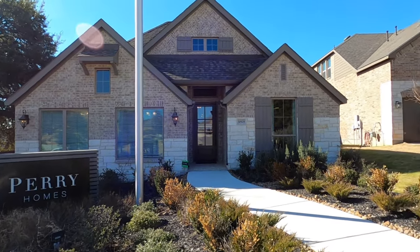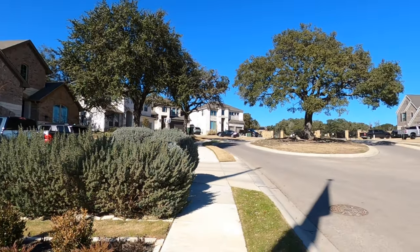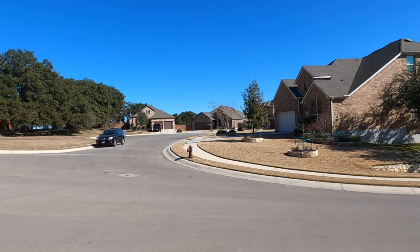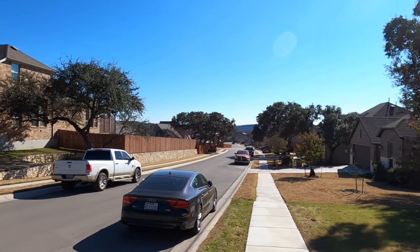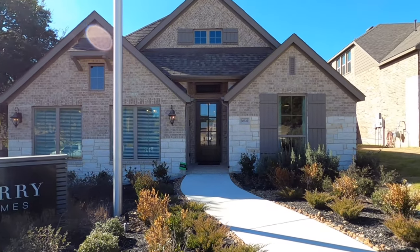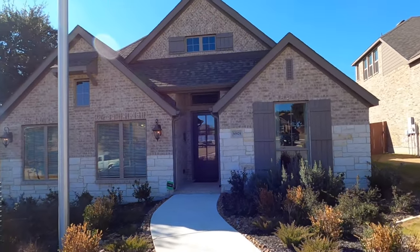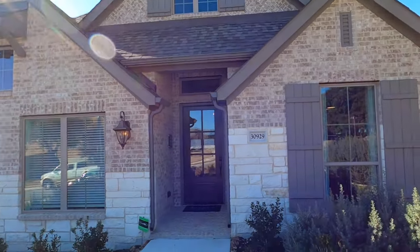The plan we're going to walk through today is their 2545 plan, which is the square footage, and it's also a four-bedroom house. This is a beautiful community. It also has an elementary school right up in front of the community and a fire department right there as well. This community does have a municipal utility district tax, and that does add a little bit to your property taxes. The total tax rate in this community is just over 2.6.